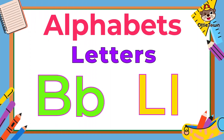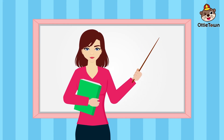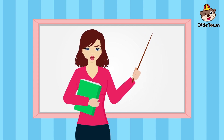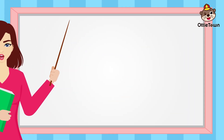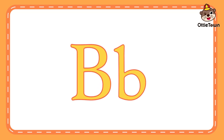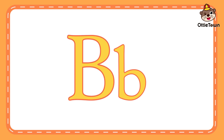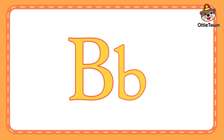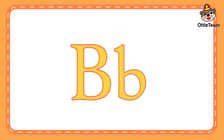Letters B and L. Welcome to Artie Town, where learning is always fun. Today, let's learn about letters B and L. Letter B. First, we're gonna learn about the letter B. The sound of the letter B is b, b, b. Can you say b with me? B, b, b.